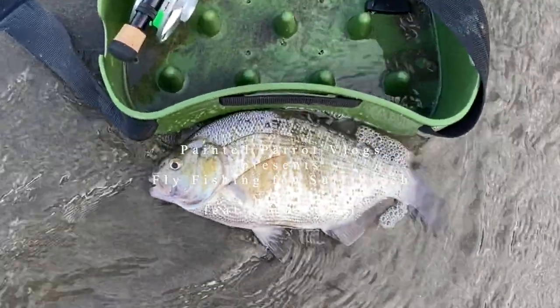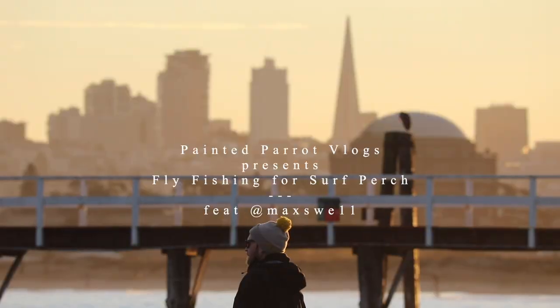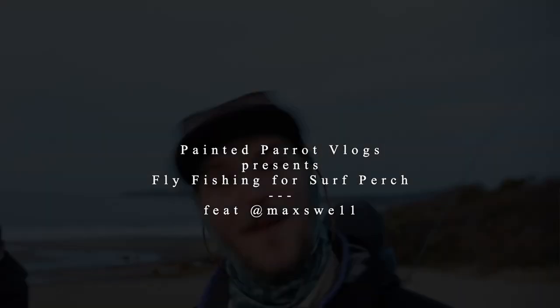Oh my god! This is a big perch! Let's go baby!